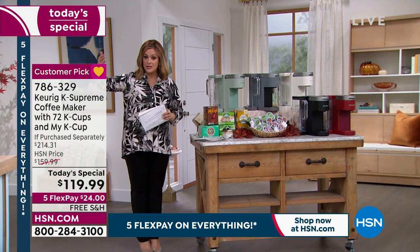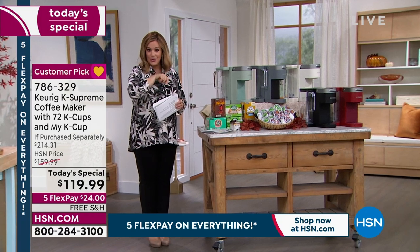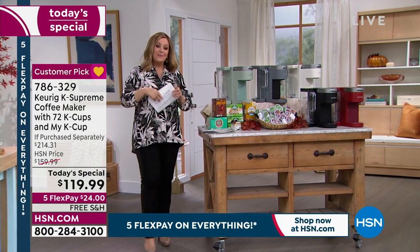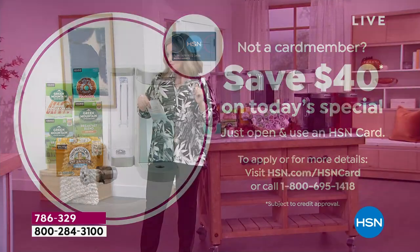You've got another four months to pay it off at $24 each. I can sweeten the deal for you — because if you don't have an HSN credit card, we've brought out the big coupon. If you sign up for that no annual fee card and get approved tonight, you get to save $40 on your first purchase, which means instead of paying $119.99, you can slash another $40 off.